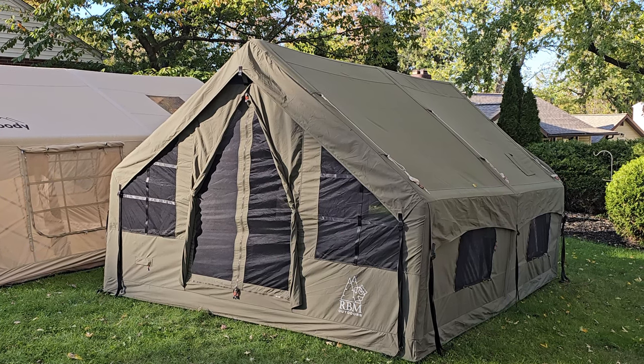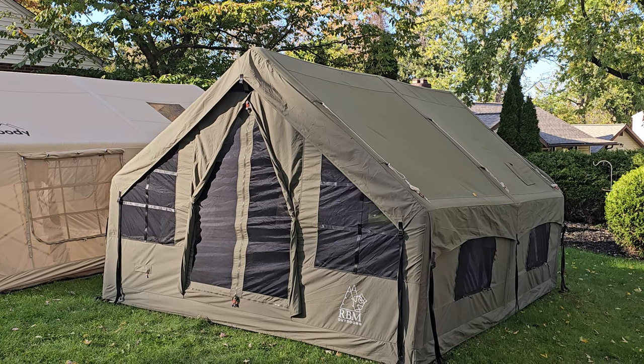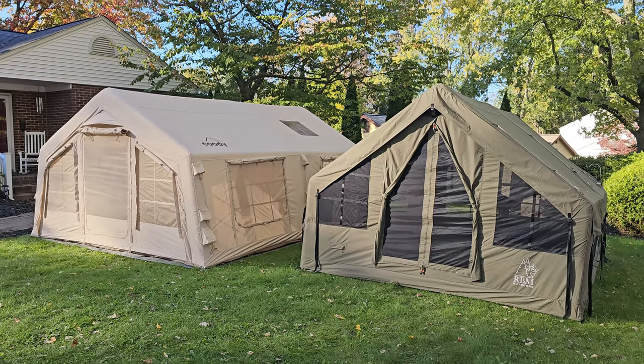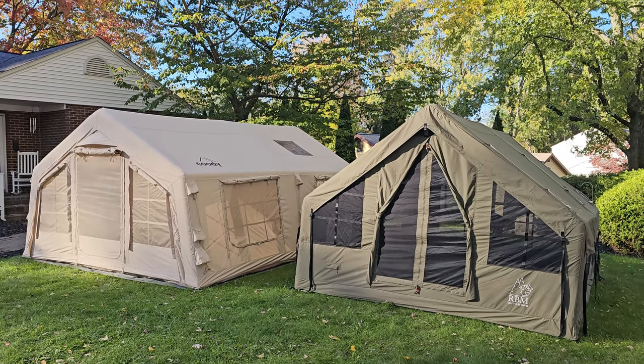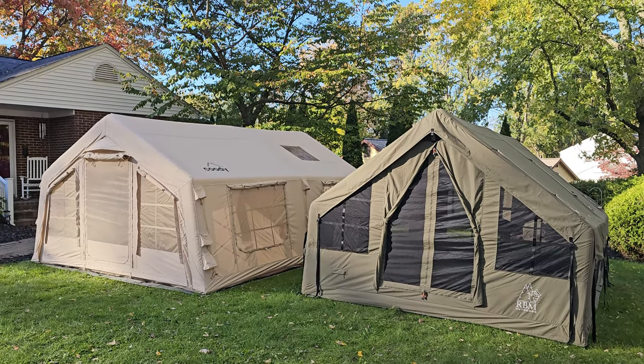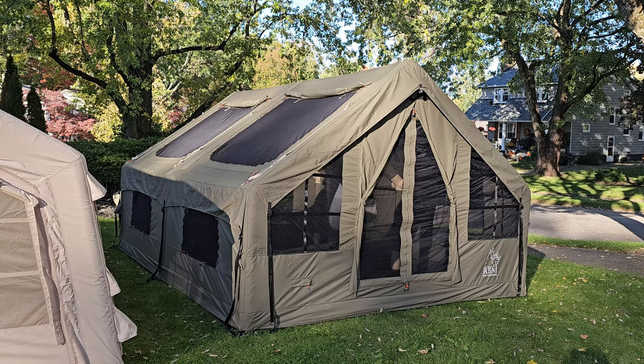If there's anything else you want to know about it, you can check out my other video where I do a complete unboxing, setup, and review. This is one of the most perfect tents I have ever owned in my entire life. Stay tuned because I am also going to be putting up a video comparing these two tents — the Panda Air Large and the Cootie Koala 7 — both available from RBM Outdoors.